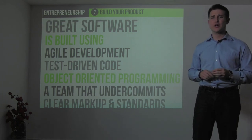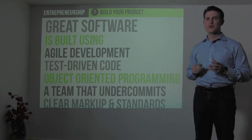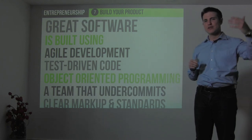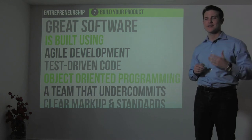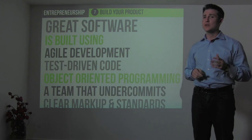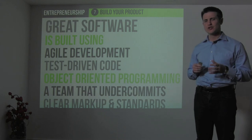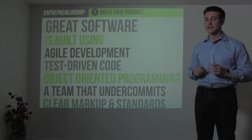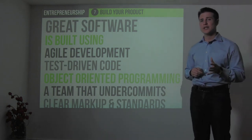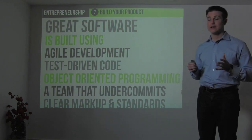You also want to make sure your code is test-driven and has quality assurance built in and automated throughout it. You want to do your programming in something called object-oriented, where you create templates that talk to each other rather than long, complicated scripts that are hard for new developers to understand. You want a development team that under-commits and over-delivers, and factors in time for bug tracking, bug fixing, quality assurance, scalability, and security. Finally, you want clear code with standards that any engineer can understand when they join the project.